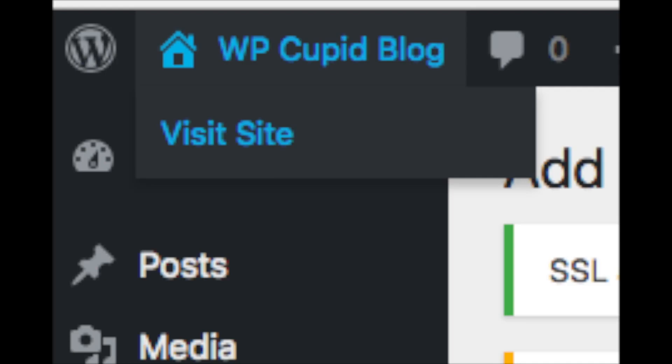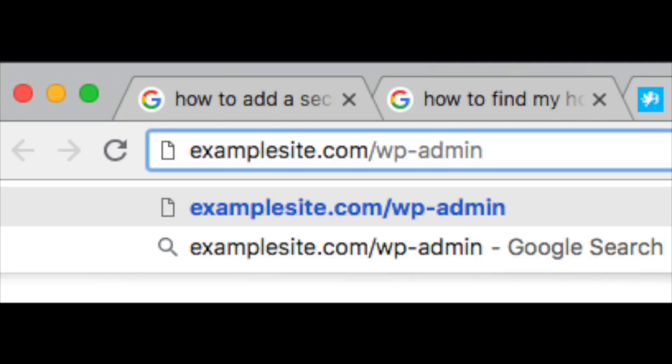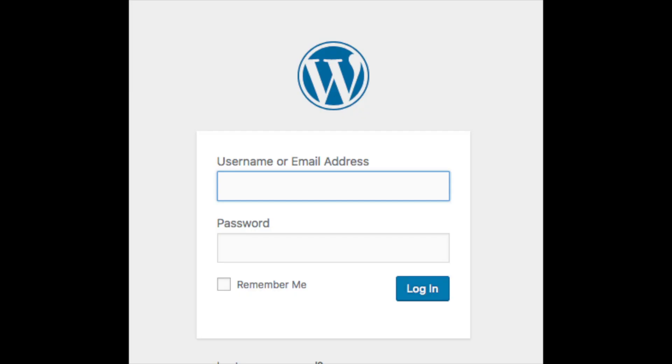In the top left of your WordPress dashboard you will see your site title. Click this to view your site. To log into your WordPress dashboard, you can do so via the Bluehost cPanel or by typing in your domain name followed by /wp-admin. Input your login credentials to be logged into WordPress.